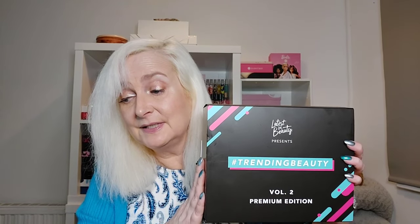This cost £42 plus delivery and it's worth £176. I got £4 off by using the code TIKTOKPREM4. Not sure if that will still work, but hopefully it will, so it's worth a try. Apparently TikTok do have some great codes for Latest in Beauty, so that's worth looking out for.